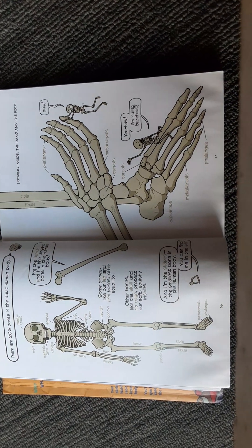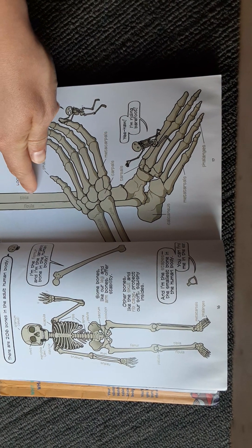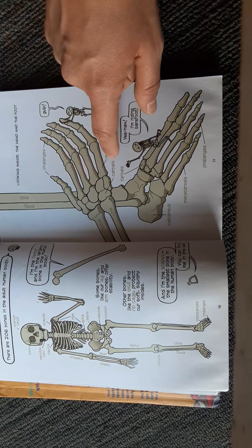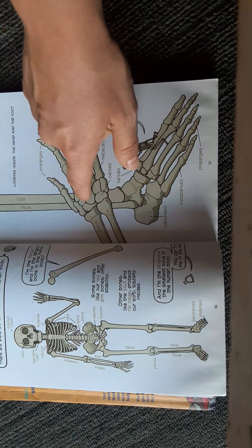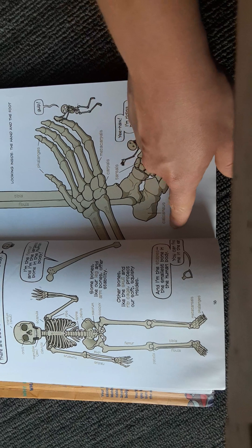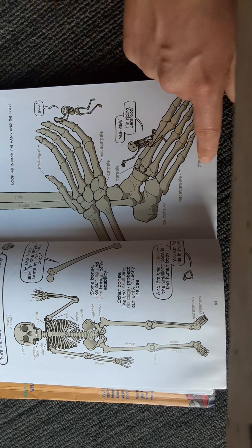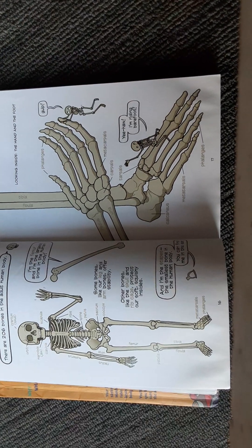Looking inside the hand and the foot. Your leg is made of the tibia or shin and fibula, the bone behind it. Here's your hand, made with phalanges, metacarpals, and carpals. Here's the radius and ulna, the two bones of your arm, and here's where your wrist is found. Here's your foot. The heel is a bone called the calcaneus. Here are tarsals and metatarsals, instead of carpals and metacarpals, and again, phalanges.